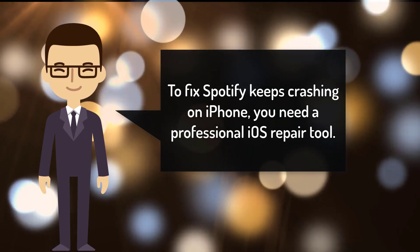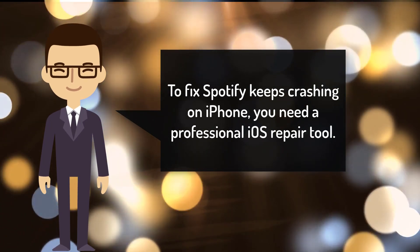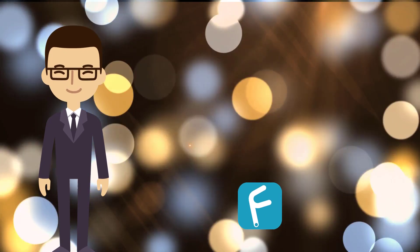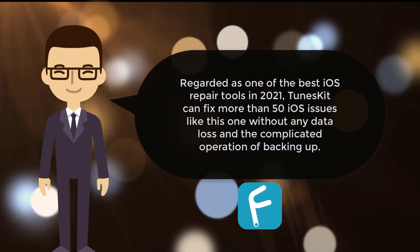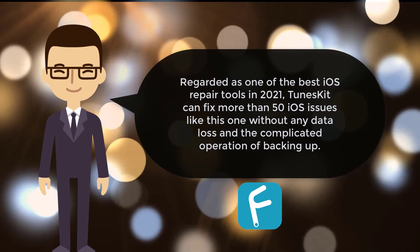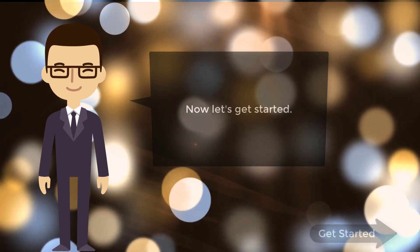To fix Spotify keeps crashing on iPhone, you need a professional iOS repair tool. I recommend you to use Twinskate iOS System Recovery. Regarded as one of the best iOS repair tools in 2020, Twinskate can fix more than 50 iOS issues like this one without any data loss. Why not download it and have a try. Now let's get started.